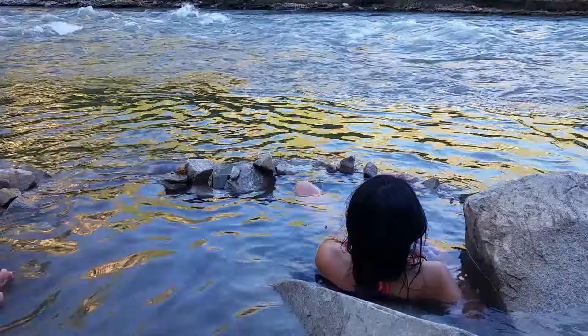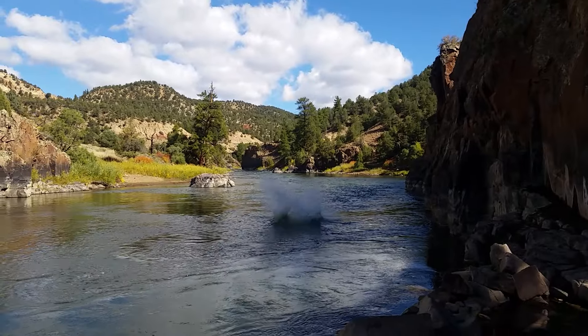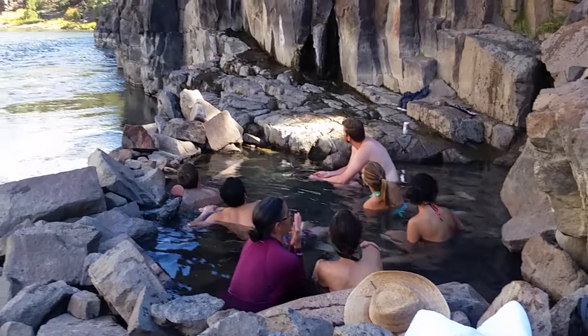Colorado is home to many beautiful hot springs. I'm going to narrow it down to the top five most wonderful and beautiful hot springs in the state of Colorado.